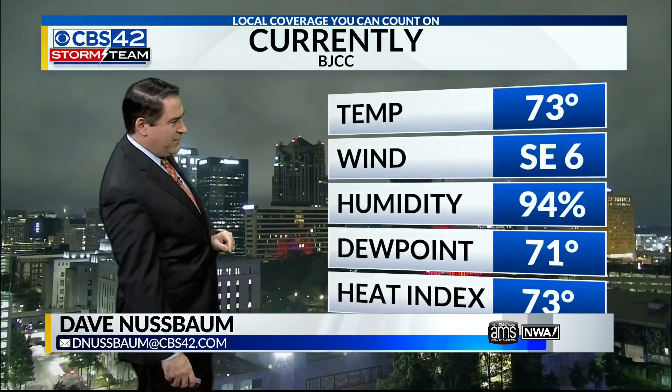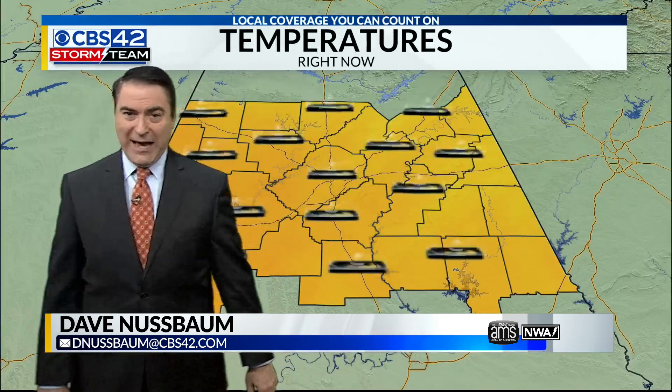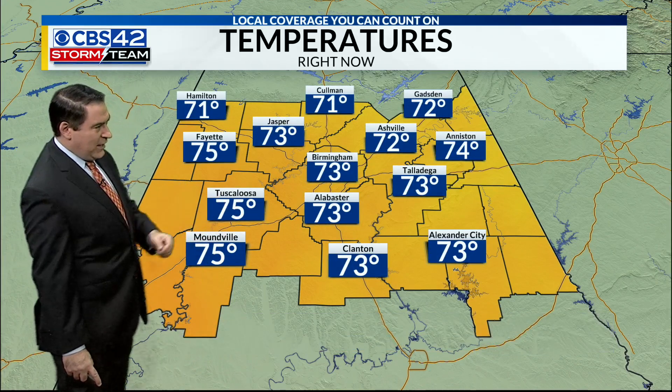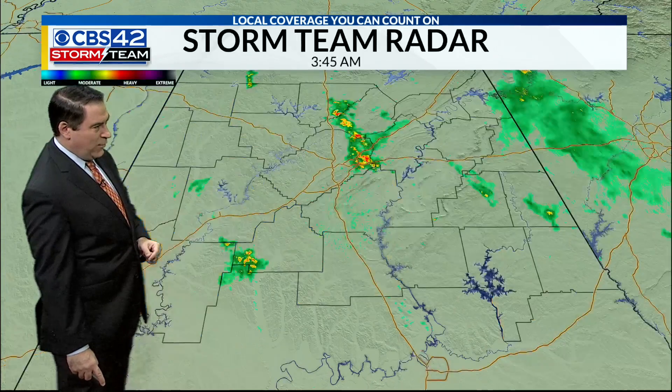Cloudy right now for a BJCC camera. 73 degrees out there, dew point 71 and a very, very muggy morning out there. Temperatures about lower 70s to mid 70s everywhere — 74 at Anniston, 73 Alabaster, 71 in Hamilton and Coleman right now.